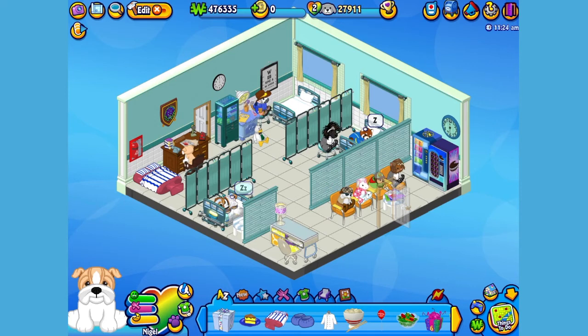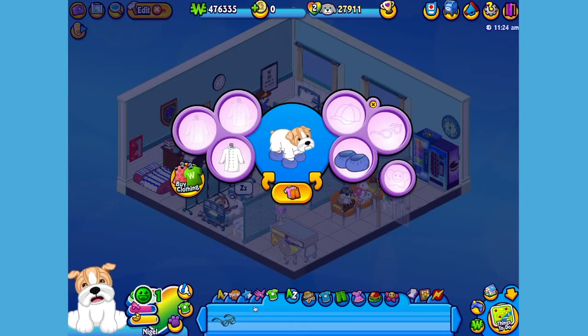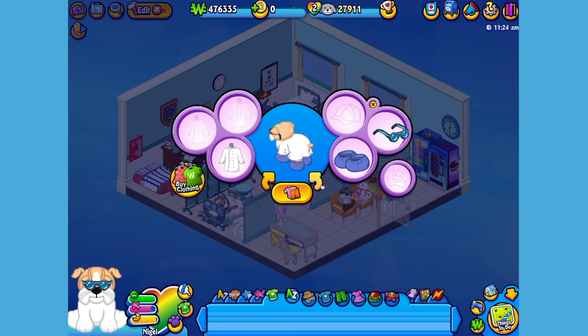Now I think Nigel could use a little something to wear. I've already picked up an outfit, so let's open up the dresser pet window, give him this lab coat, these booties, and these glasses. There, now Nigel looks like he's ready to seize some patients.